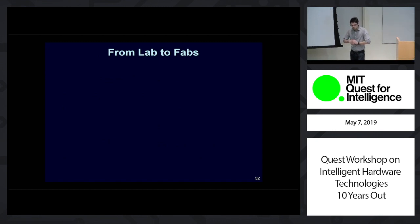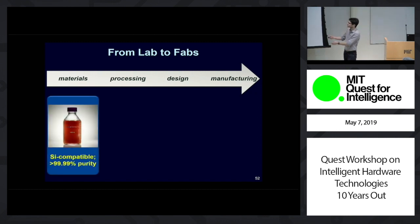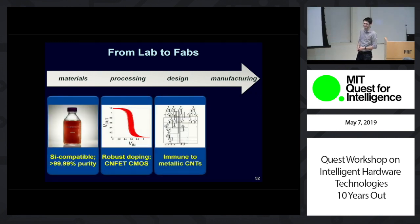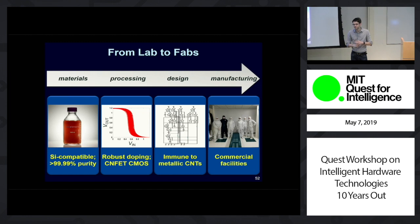I'm excited that work hasn't ended there — that's just an important demonstration, but something still done in academic labs. How do we actually take these new systems and get them out into the real world? That work is happening now, and it takes progress across the entire system stack: from the material level with new types of materials, new processing techniques, new design techniques — including the processing for CMOS and the design for metallic CNTs — all the way to actually introducing carbon nanotubes inside of actual commercial facilities today.